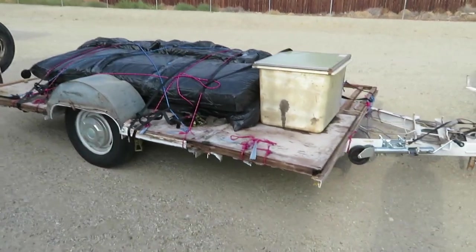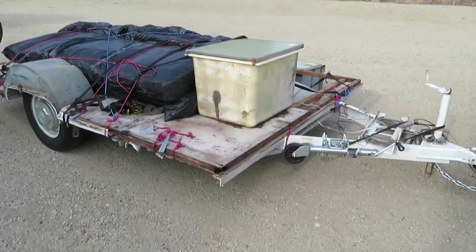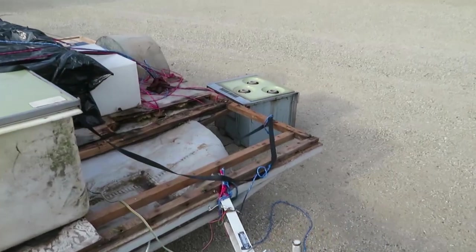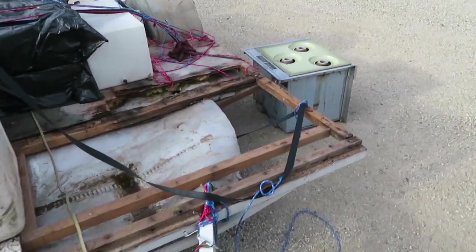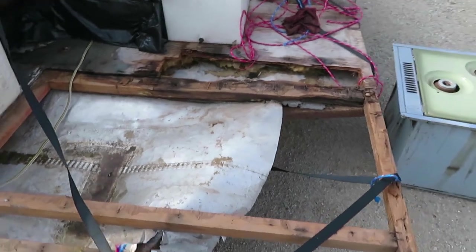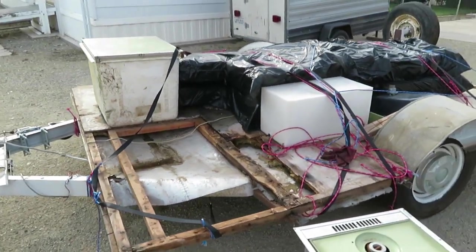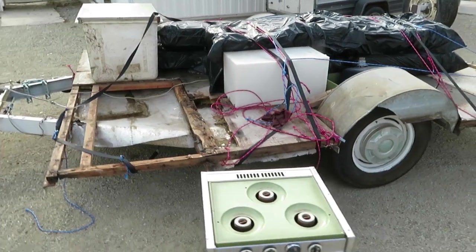But even what you see here, parts of it were coming off all the way back yesterday. It was losing the belly pan piece by piece. I had to keep stopping and checking to make sure I wasn't leaving a trail, and looking in my rearview mirror to make sure nothing was flying off and hitting people.